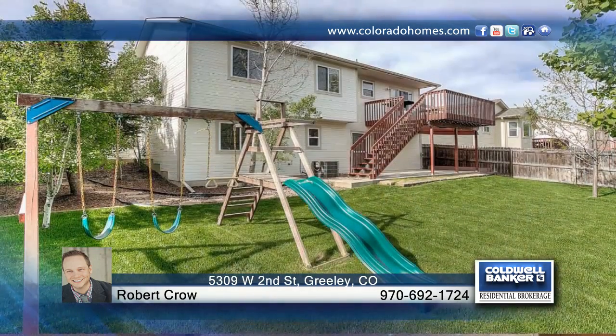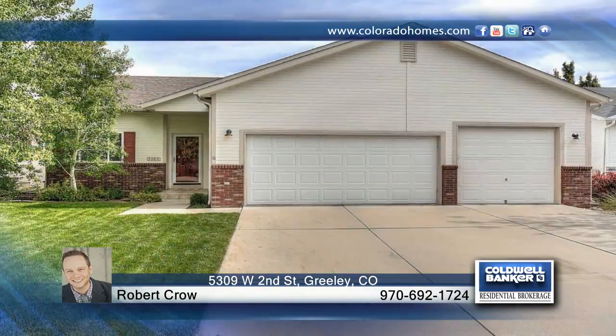Robert Crowe has the keys and would love to show you everything that this home has to offer. Call now before it's too late.